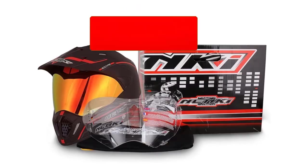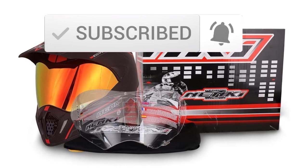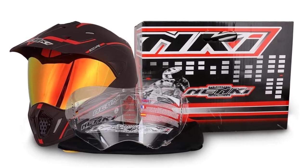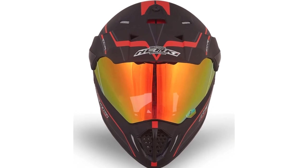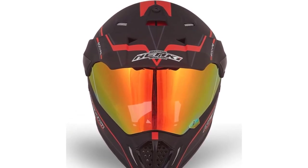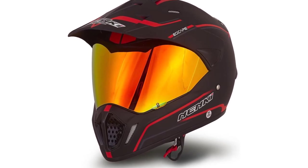The NENKI Dual Sport Helmet has many adjustable ports to ensure good airflow on the inside of the helmet, ensuring the rider is breathing without any problem and also stays cool during hot days. This helmet also features a quality iridium red visor that protects the rider's eyes from harsh sun rays. The NENKI Dual Sports Helmet also meets all the DOT safety standards.